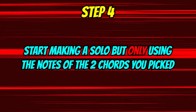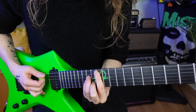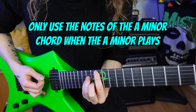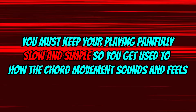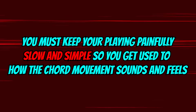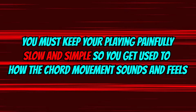Step four: now it's time to play a solo but only using the notes of the two chords you picked. For example, when the A minor is playing, only use the notes of the A minor chord you picked. And when the F minor is playing, only use the notes of the F minor chord you picked. Start looping the chord progression and get soloing, but be sure to keep your playing painfully slow and simple, as the main goal here is to really listen to how each note sounds over each chord.